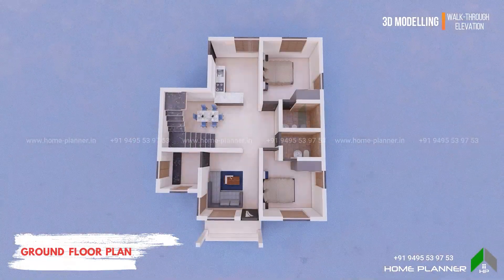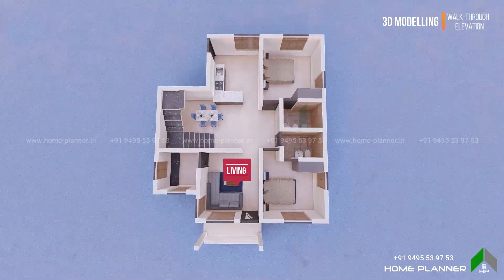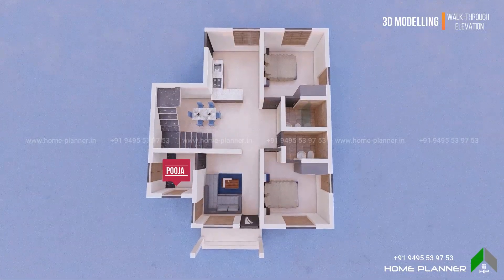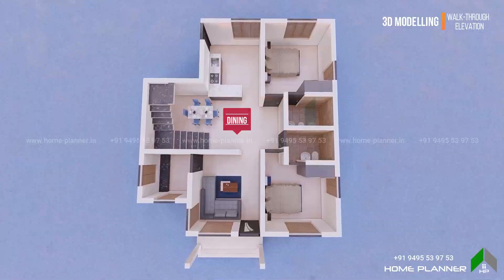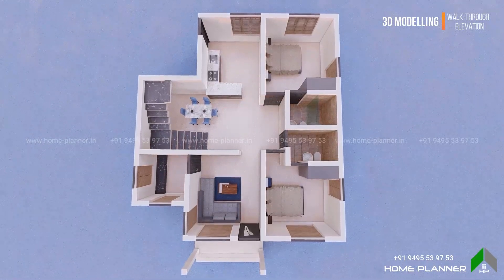This is the ground floor plan. This is the living area. This is the dining area, with a six-seater dining table. This is also the open kitchen concept.